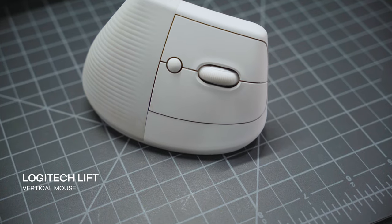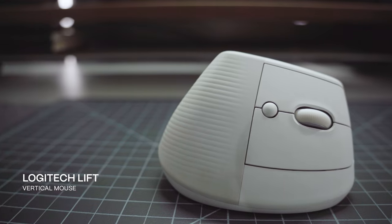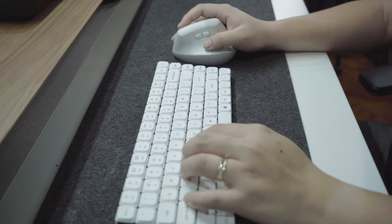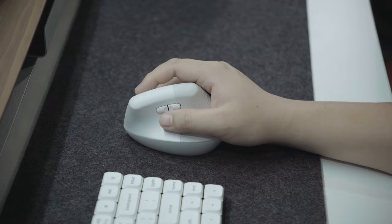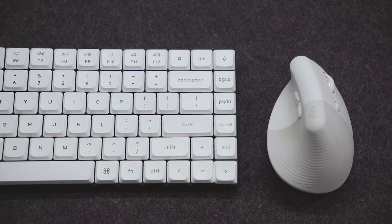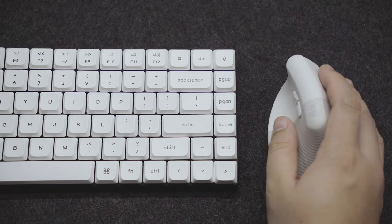First up, we have the Logitech Lift Vertical Mouse. At first glance, this mouse may strike you as a bit unconventional due to its unique shape. However, after using it for a few months, I began to appreciate Logitech's claim that it offers a comfortable working experience. The vertical design allows for a more comfortable wrist position.